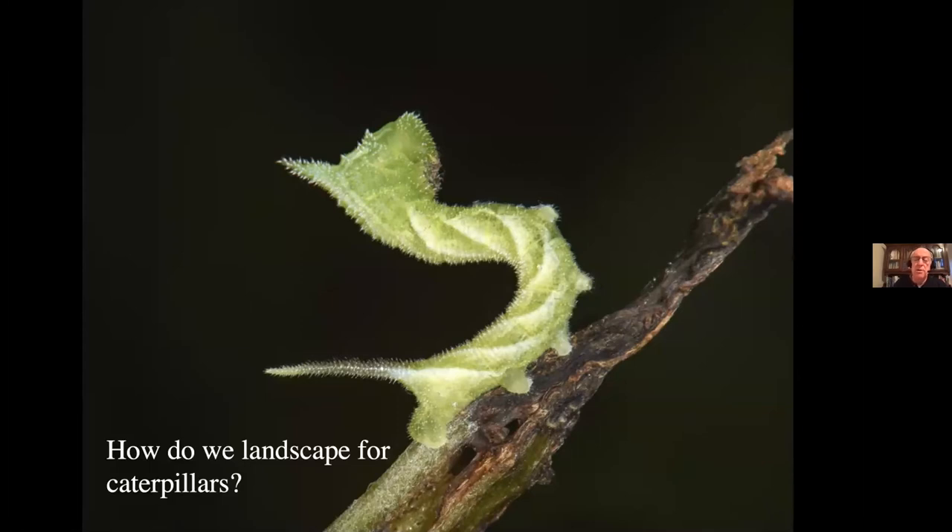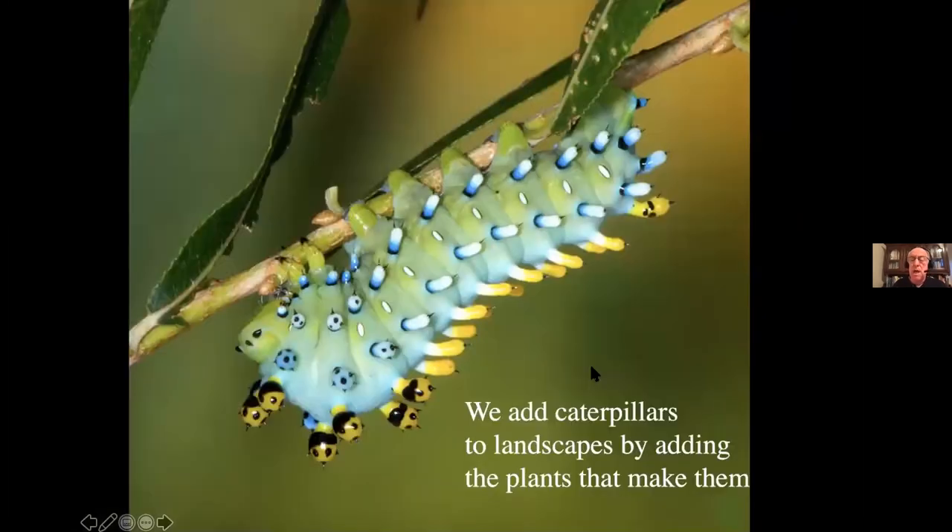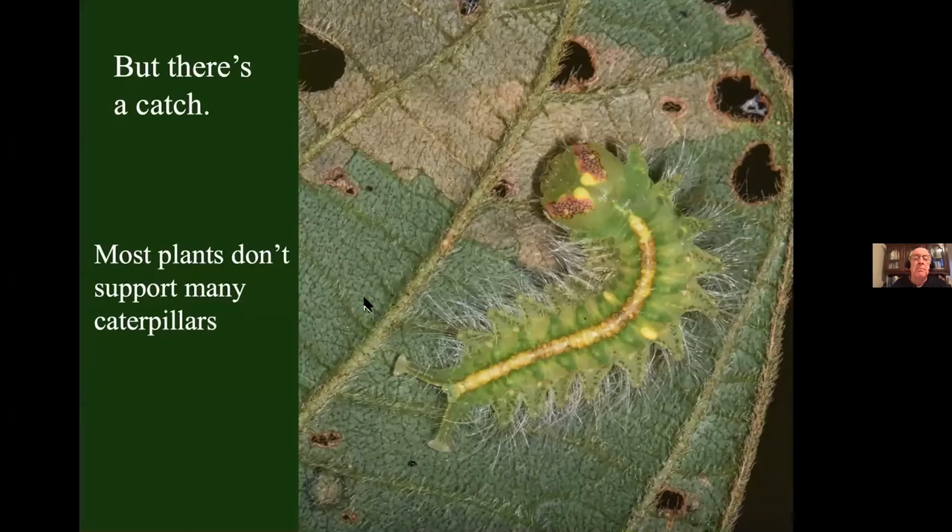If you like birds, we need to landscape in a way that supports caterpillars and other insects. I recognize that is a very different goal for landscaping. In the past, we considered our plants to be decorations — we didn't want anything to touch them, they were supposed to be perfect at all times, so we used plenty of insecticide and chose plants that didn't support any caterpillars. But now we want to have living landscapes. In order to add caterpillars to landscapes, we need to add the plants that make them — but there is a catch: we have to be fussy about which plants we pick, because most plants don't support a lot of caterpillars.